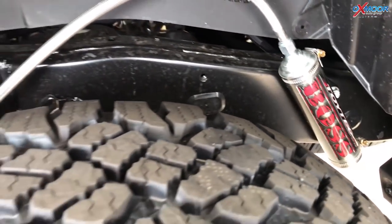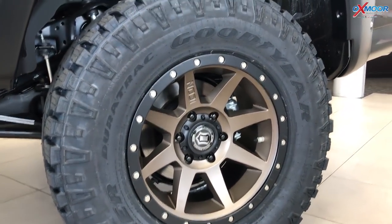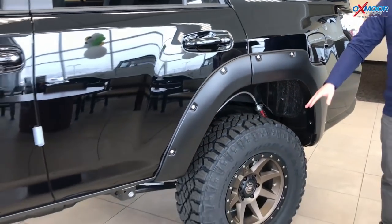We also did a 1-inch body lift on this as well. And then we changed the tires — we added 17-inch Icon wheels on this. They look great, they're fantastic and durable.